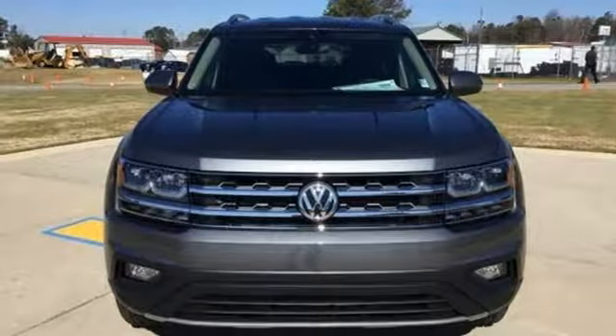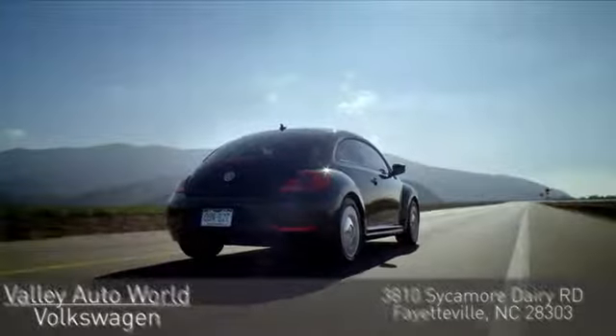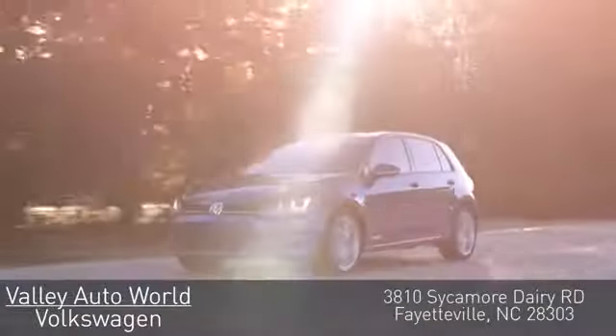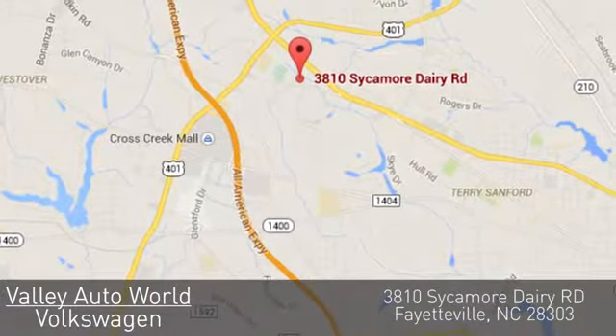You need to drive it to believe it. See it for yourself today. Valley Auto World Volkswagen — with over 18 years of combined automotive experience, we know how to provide unparalleled service. You can find us on Sycamore Dairy Road in Fayetteville.